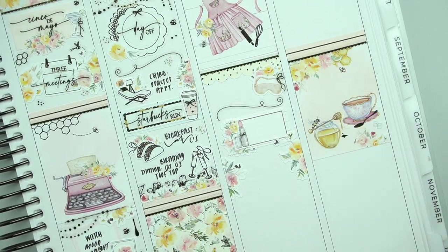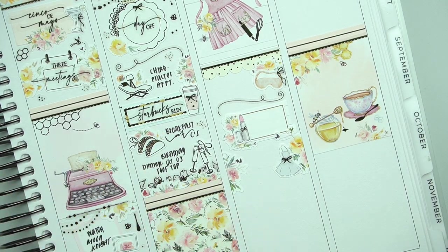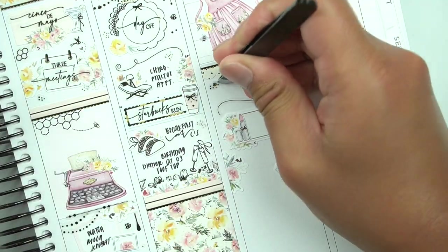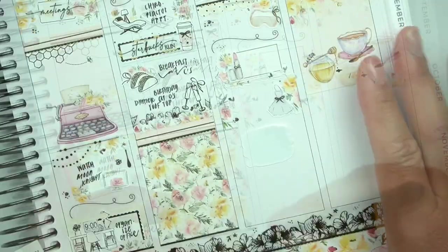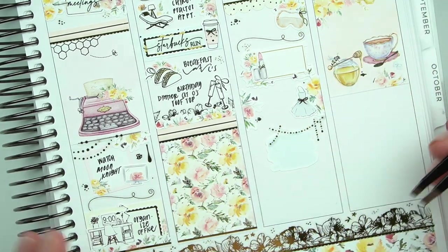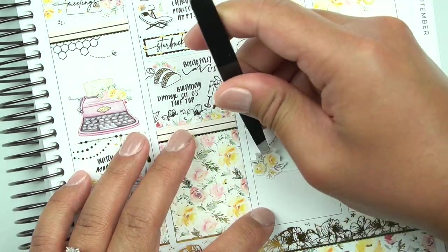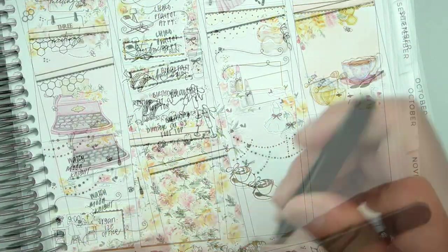I'm also loving layering with the foiled florals, the Sakura trims, and then putting like the colored florals above it — I think that's really beautiful. I've always seen Tay do this and I love the way she does it. It's just so gorgeous. Playing with foiled florals in addition to the colored florals gives it so much character and dimension.